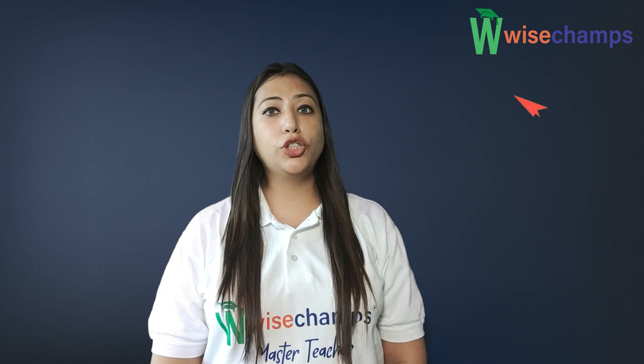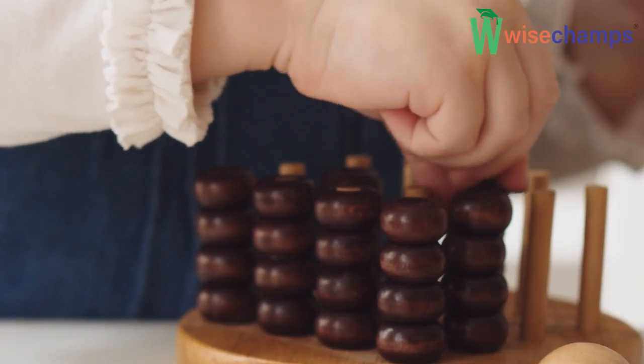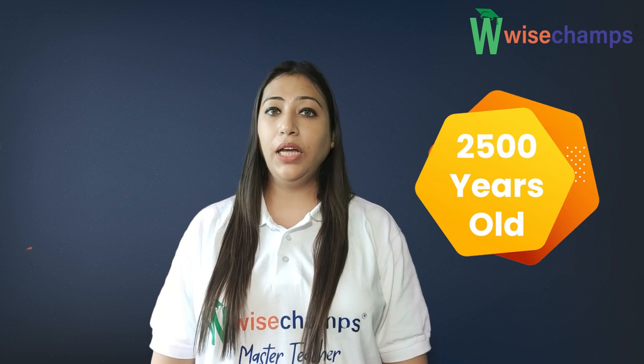Today, Abacai are often constructed as bamboo frames with beads, but originally they were beans or stones moved in grooves or sand, or on tables of wood, stone, or metal. It is one of the world's first real calculating tools. The early forms of Abacus are nearly 2,500 years old.